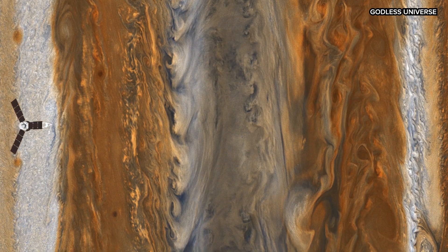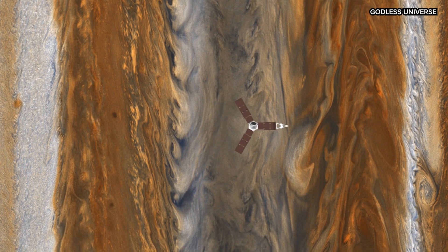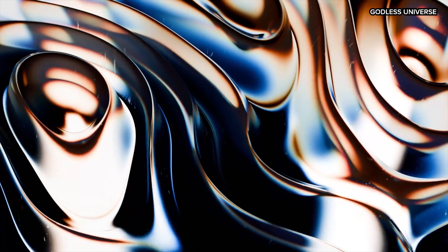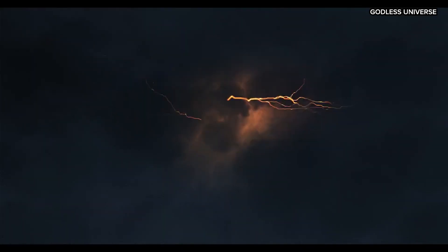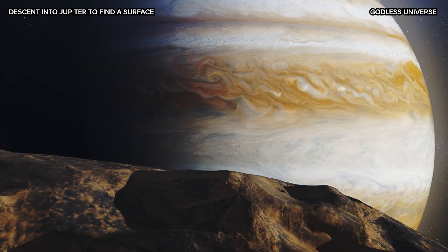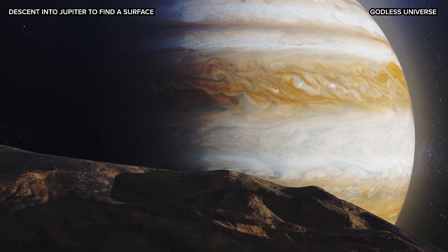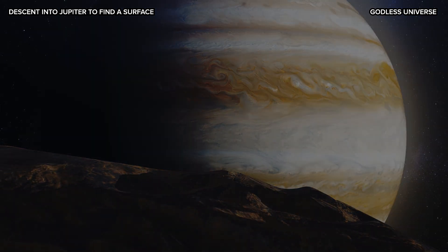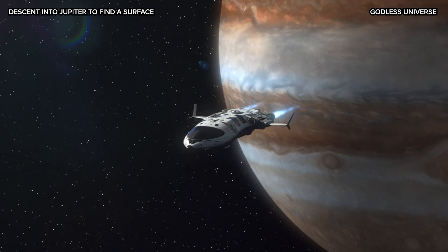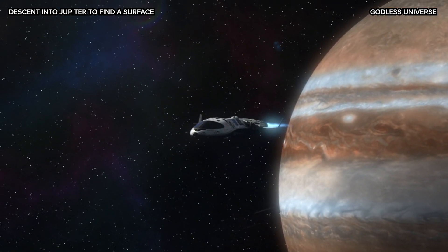Although reaching Jupiter's core is impossible with current technology, studying these layers helps us comprehend the unique qualities of gas giants in our solar system. Trying to find Jupiter's surface is an exercise in extremes — you'd descend through icy clouds and violent storms, encounter dense metallic hydrogen, and finally reach a region where temperatures and pressures become unimaginably intense. Jupiter's lack of a solid surface means you'd continue descending until being crushed by the overwhelming pressure and incinerated by the colossal heat. While we may never reach a true surface on Jupiter, understanding its layers provides a window into planetary science and the incredible forces at play within our universe.